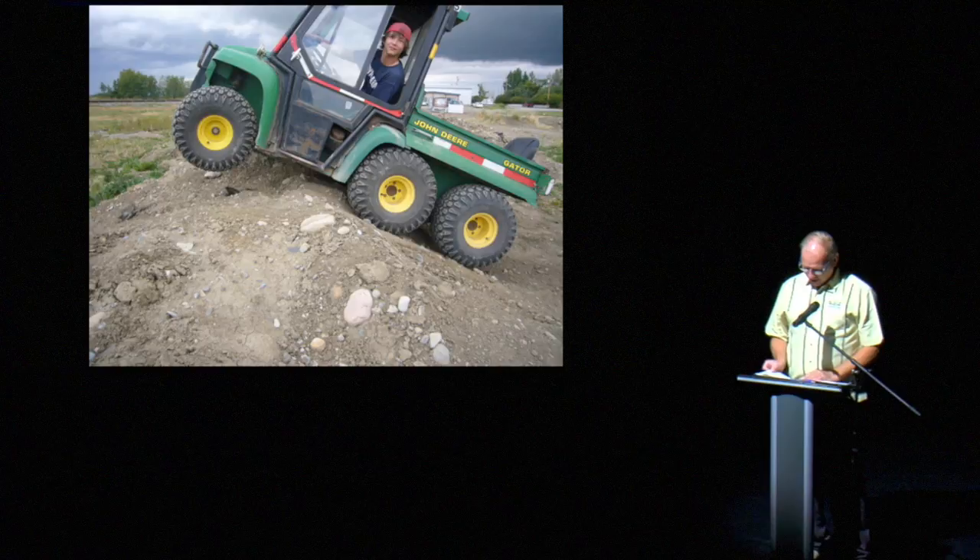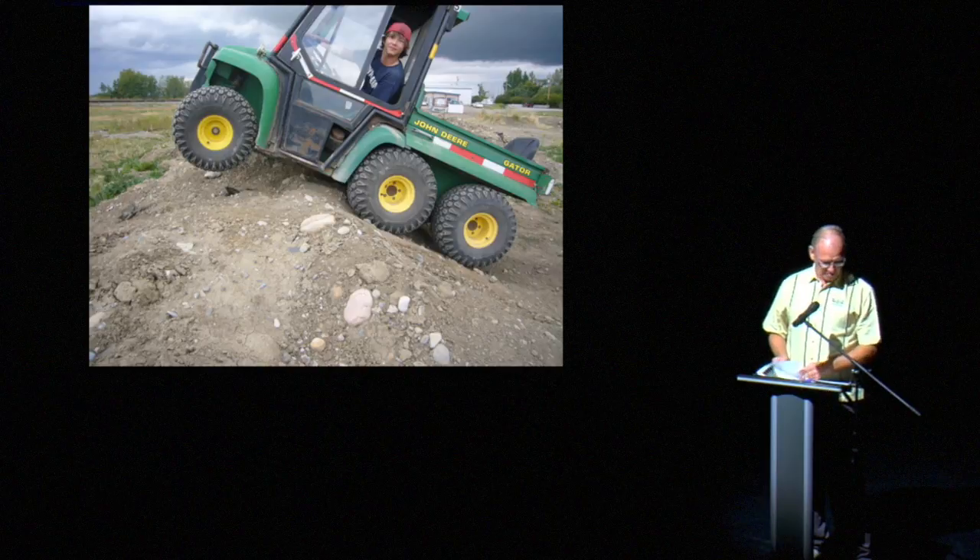I know a lot of you are wondering, how do we get on a topple crew? As you can see here, toppling training starts at a very early age. Note the trainer seat in the back. Skilled topple crew members can be identified by a trademark known as wearing your hat backwards.